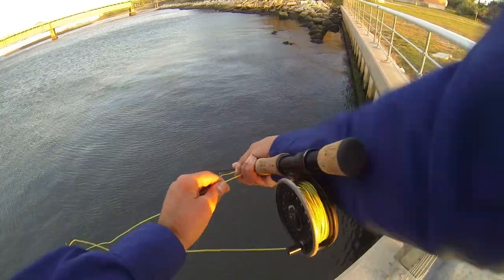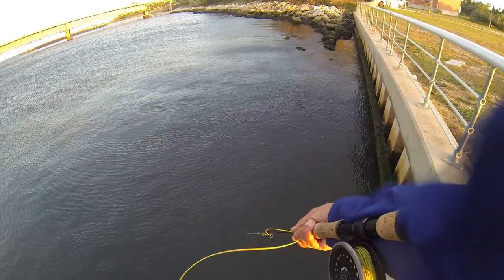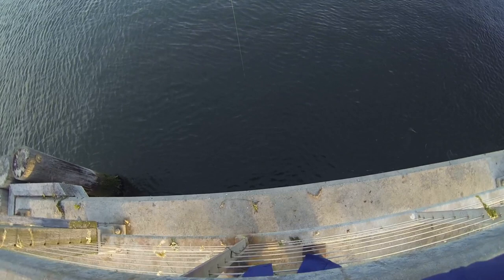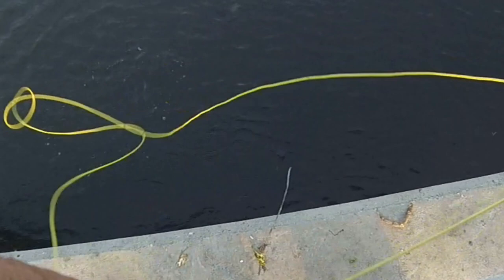It's a windy day, forget about it. I'm fly fishing for sea bass today. Whoa, oh my god, what was that? Something big came up after the sea bass. Holy cow, I don't know if I got that on camera.